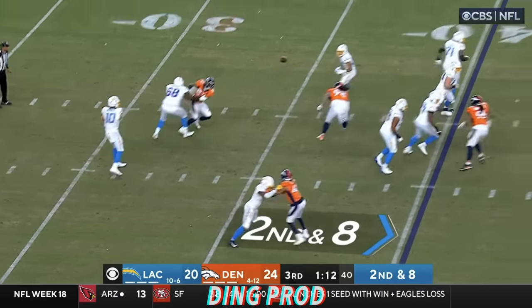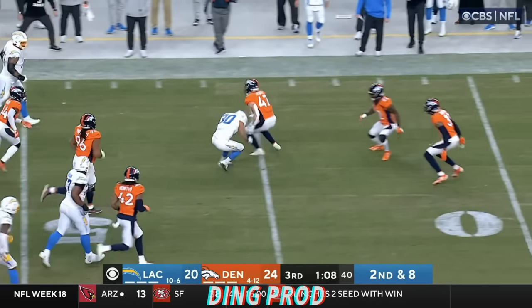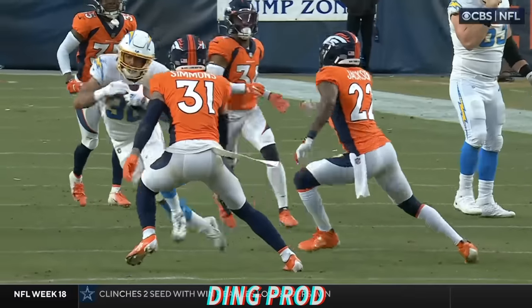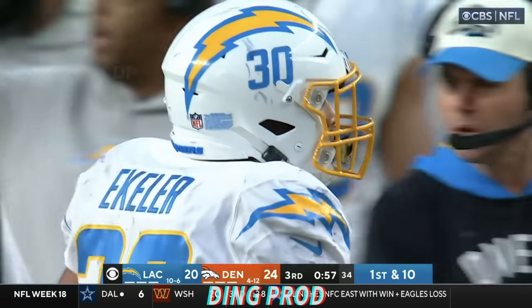Play action, a screen. Eckler — there's the record, single season, and he's still going. Eckler slipping tacklers up to the 40. That's his 107th catch of the year, which is a new franchise record.